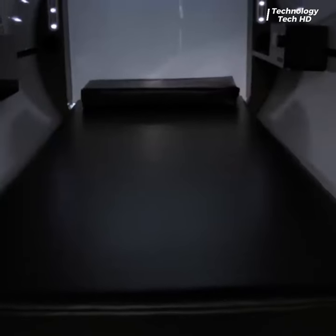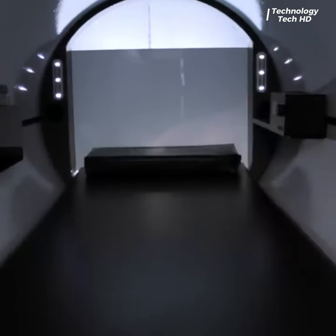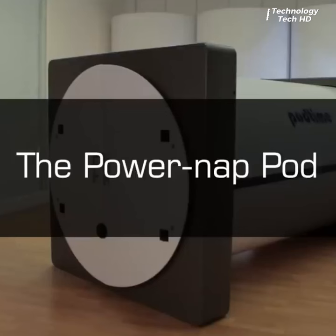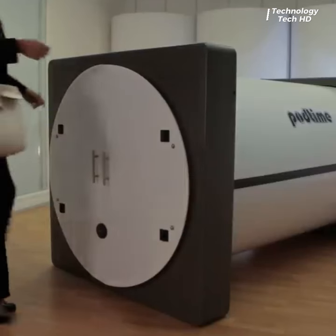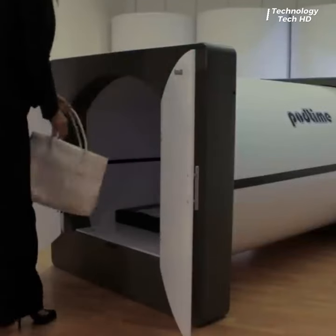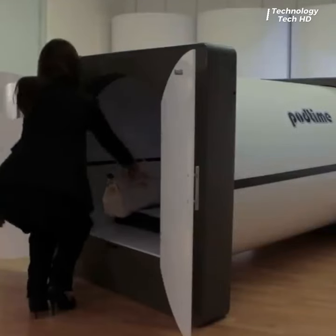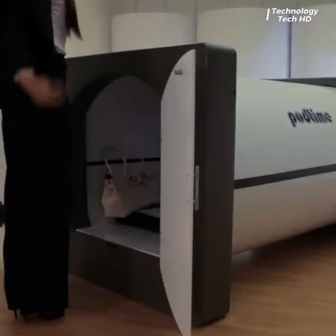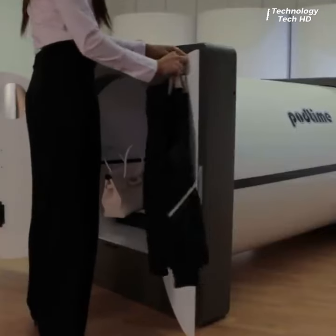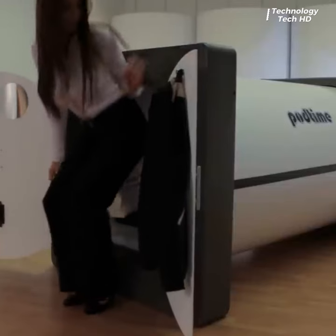PodTime Pods — the innovative solution that revolutionizes the way we approach rest and rejuvenation in busy environments. These sleek, cocoon-like sleep pods redefine the concept of rest, creating a haven for individuals in need of a brief escape from the daily grind.